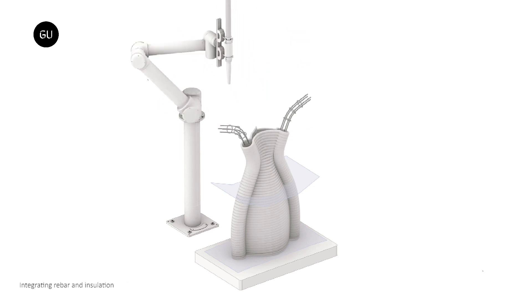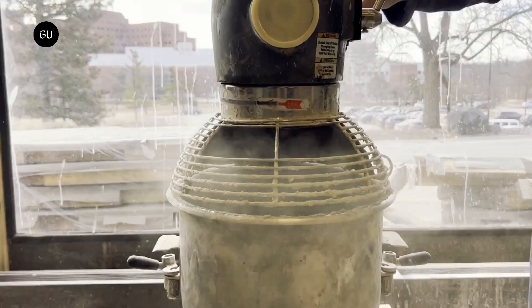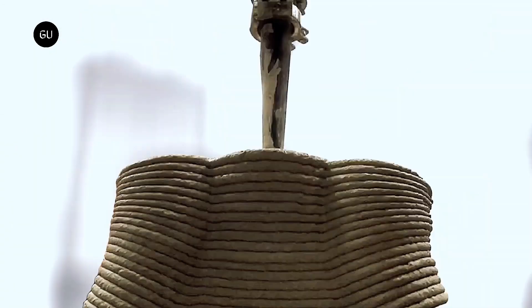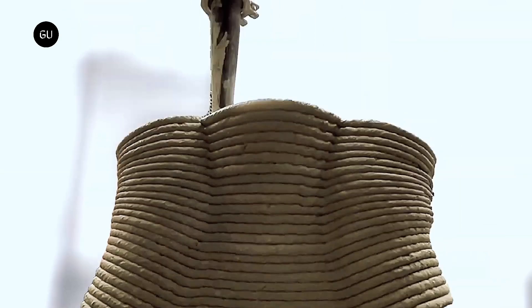The new process begins with the creation of a computer model of the structure, based on the most efficient distribution of material needed to provide the required strength in each part of the building — in other words, no materials are included where they aren't necessary. Guided by that model, the print nozzle builds up layered wall elements consisting of curved vertical structural ribs with thinner curved membranes spanning the spaces between them.